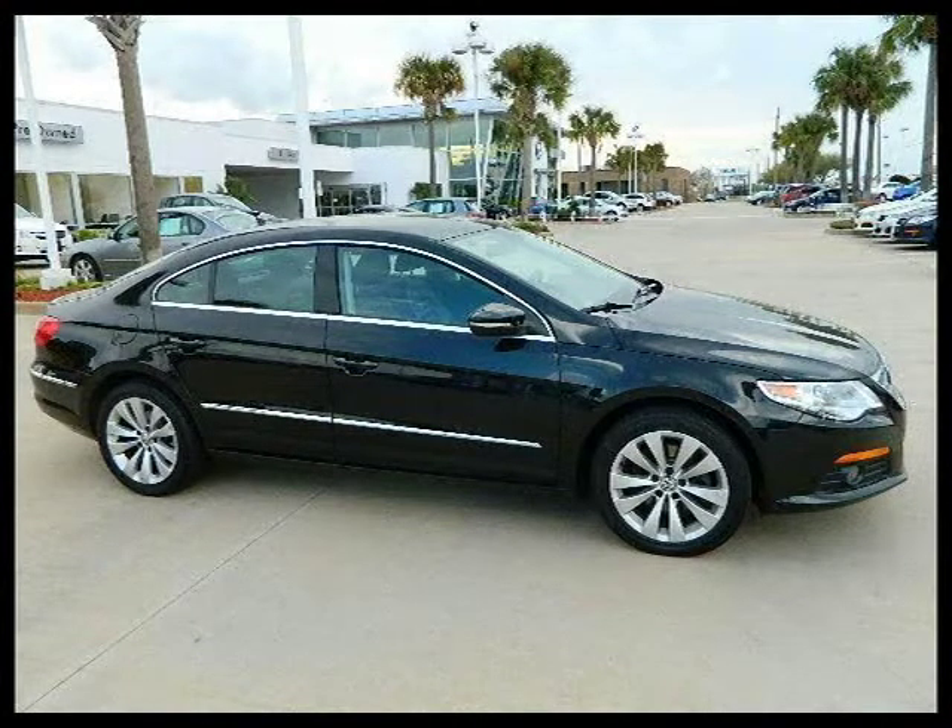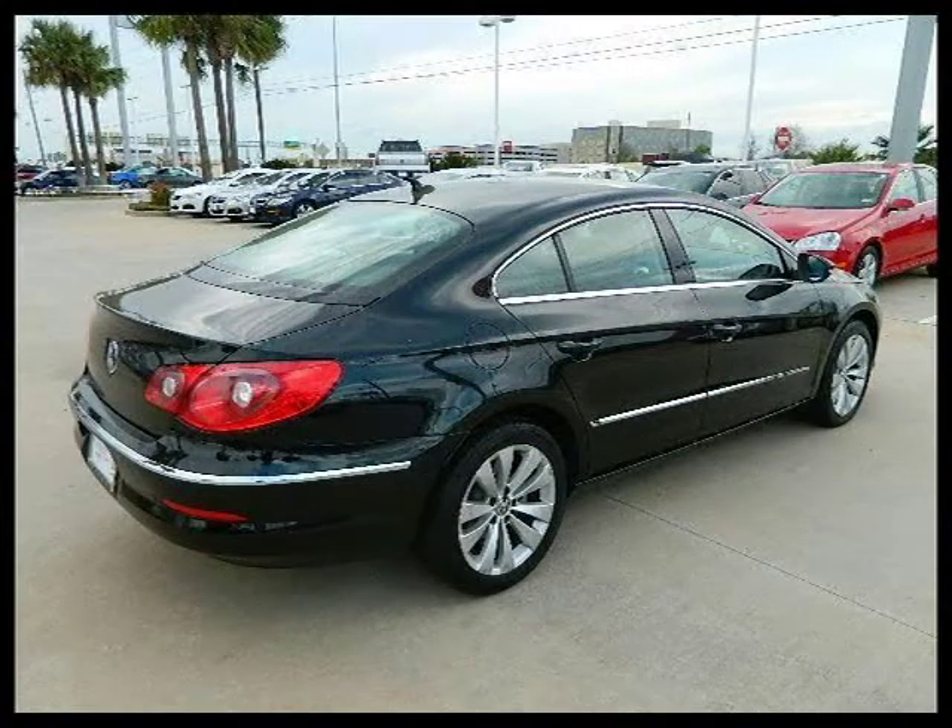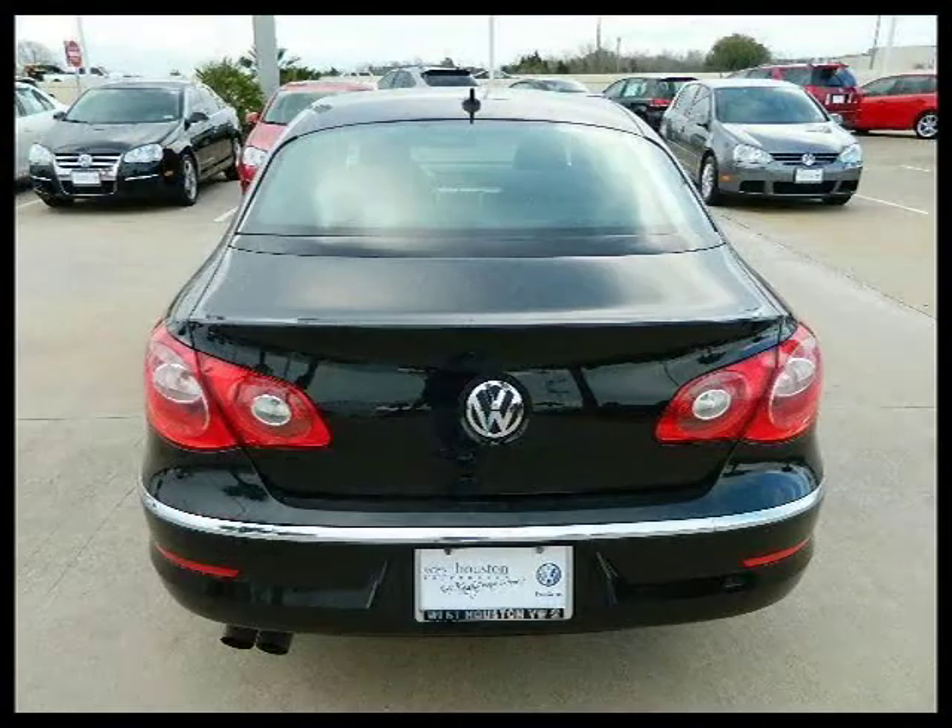This 4-door car has a beautiful deep black exterior paint color which is complemented by a black interior color. This vehicle features power windows, power door locks, tilt wheel, cruise control, AM FM stereo and many other features.